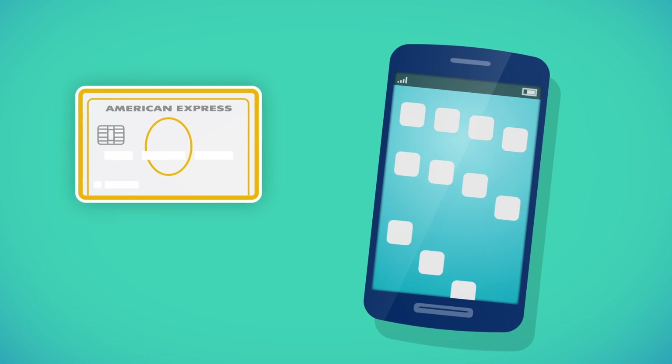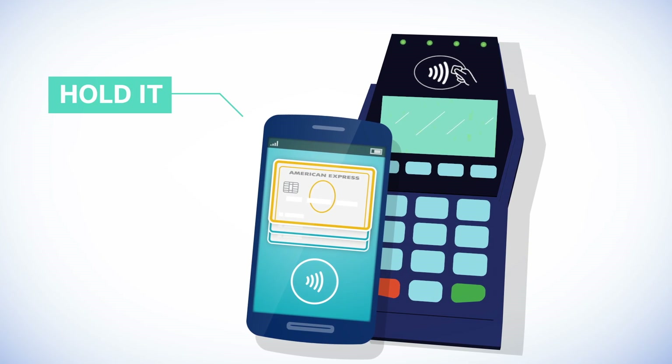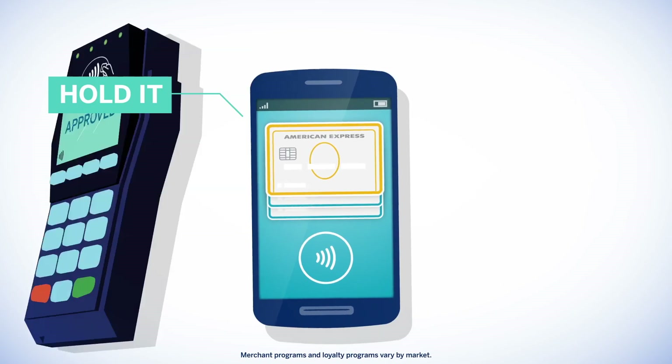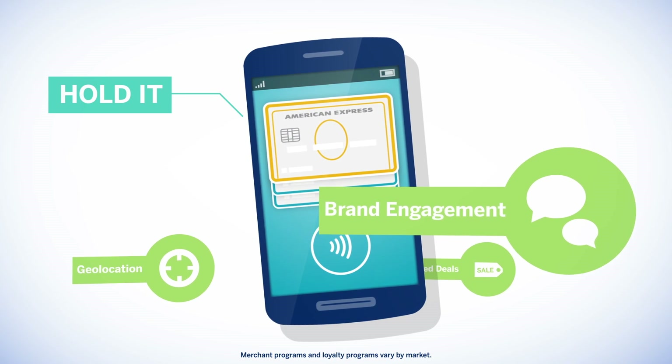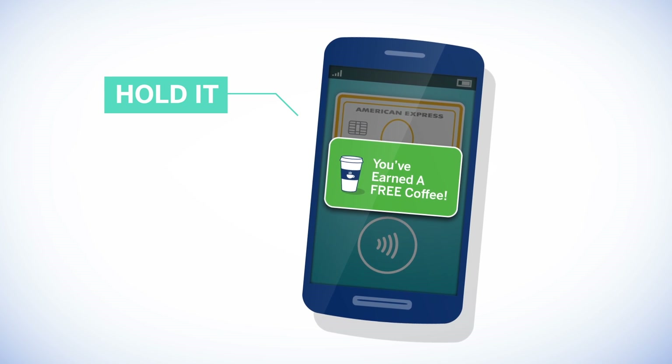With an NFC-enabled smartphone, American Express cards can be loaded into a mobile wallet app and can be used like a contactless card. Plus, card members can opt in to receive merchant offers and participate in loyalty programs through notifications that the card member controls.